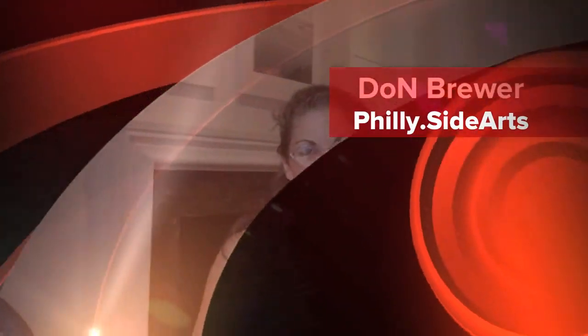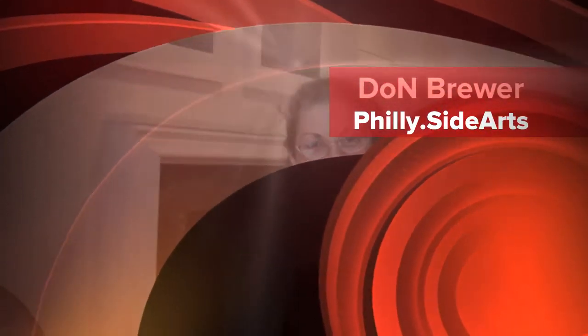Hi, this is Don Brouwer here with Philly Side Arts. We're visiting with Ann Coyven and the Post Open Studio Tours. I wanted to talk to you about the upcoming tours and what advice you might have for visitors who are planning to visit the tour this year.